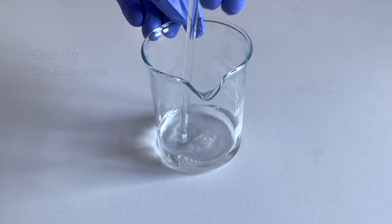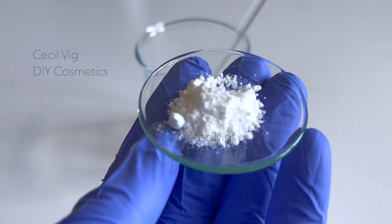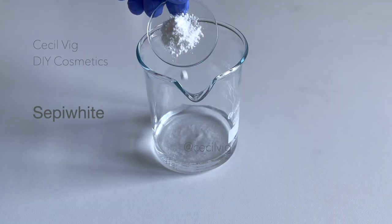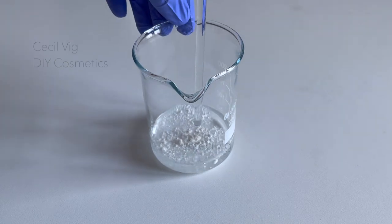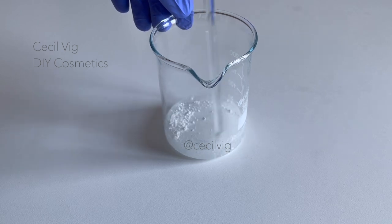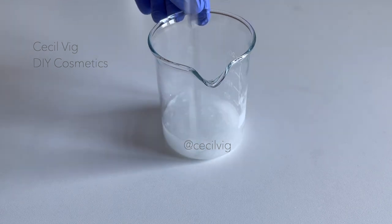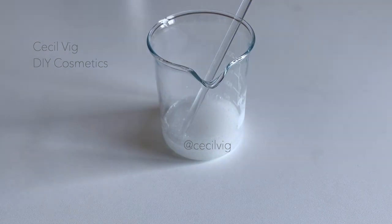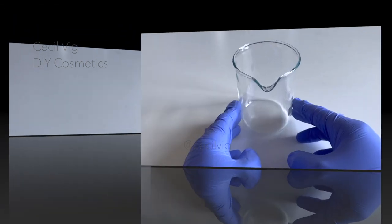Add Sepi White to the rose water and mix well. Sepi White is an excellent skin brightener that is suitable for all skin types, and according to the manufacturer, it promotes a smooth and radiant complexion with visible results in just seven days. We set the beaker aside and proceed to prepare the oil phase.